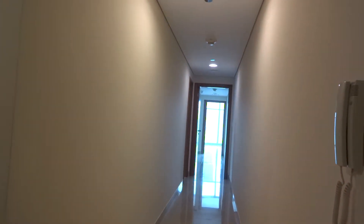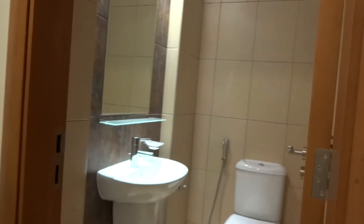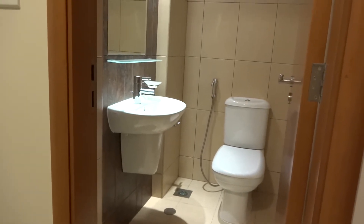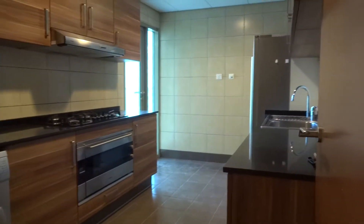Beside the entrance there is a long hall that leads to the bedrooms, and it's kind of totally separated from the living area and the entrance. Beside the entrance you also have the guest toilet, then the kitchen.